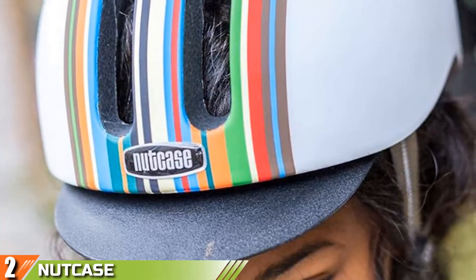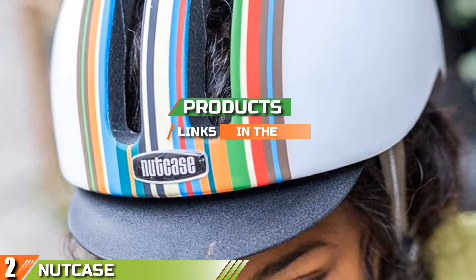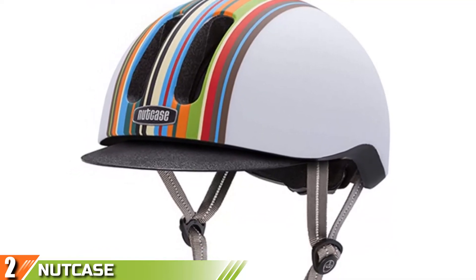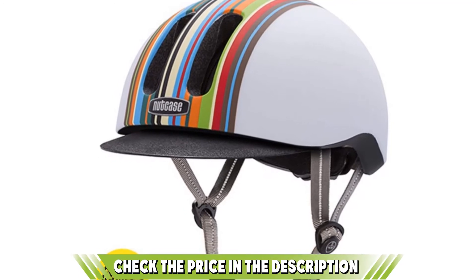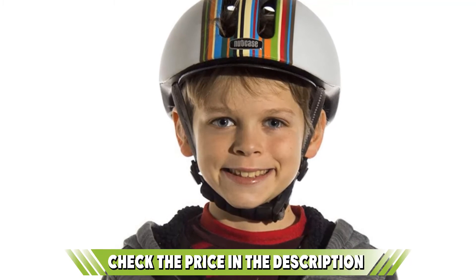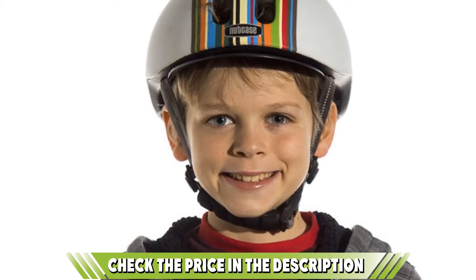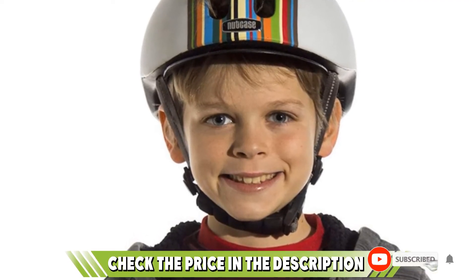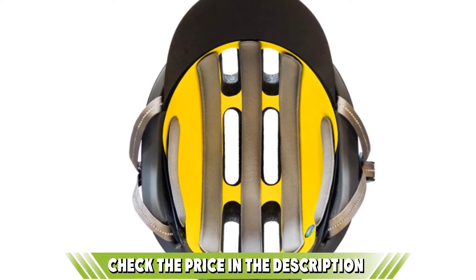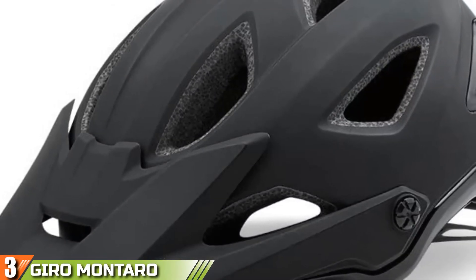Moving on to number two, we have Nutcase. If you're a regular commuter or just thinking of starting, the Nutcase street helmet has everything you need. It has a nice casual style, and models like this one are available with MIPS at a fairly affordable $110. It's available in several colors with or without graphics, from basic gray and black to the Union Jack. The helmet also comes with a removable visor and is certified for skateboard use as well, so you can pedal to the skate park without ever changing your helmet.